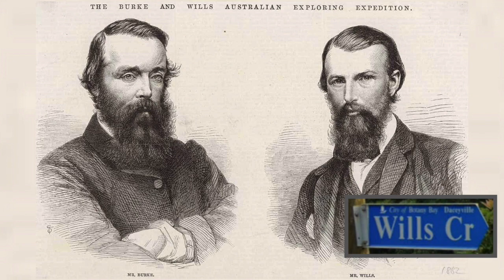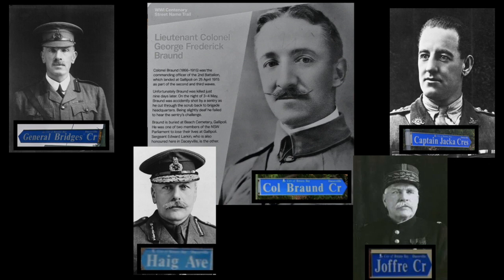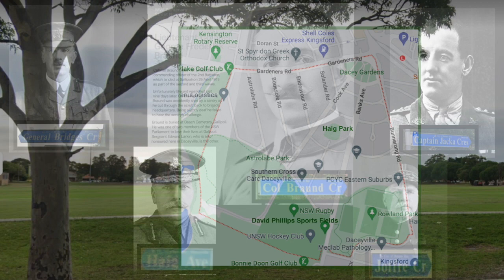Burke and Wills Crescents were named after the explorers who attempted to cross the Australian continent. In 1961, Burke Crescent was renamed Colenzo Crescent to honour one of four brothers who fought in World War II, two of whom were killed during the war. World War I soldiers' names are also given to streets: Major General William Throsby Bridges, Australia's first Chief of General Staff; Douglas Haig, a British Commander in Chief; Colonel George Frederick Braund, Commanding Officer of the 2nd Battalion at Gallipoli; Captain Albert Jacka, a recipient of the Victoria Cross; and General Joseph Joffre, a French General.